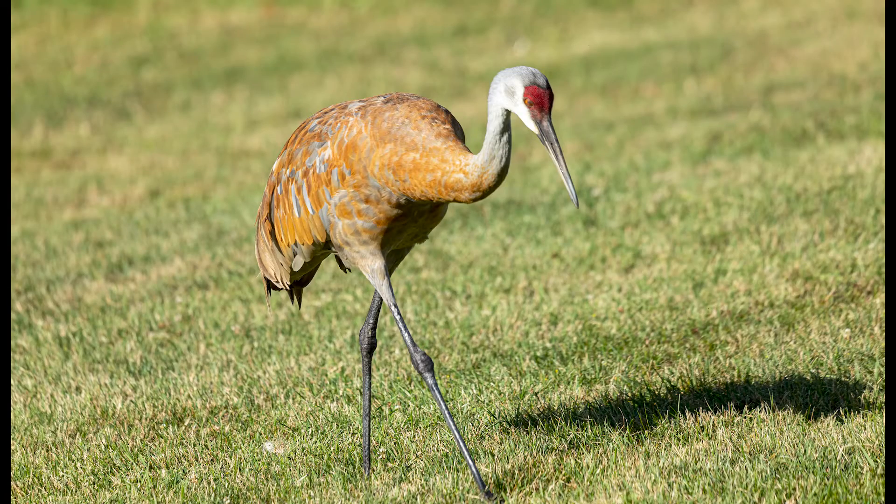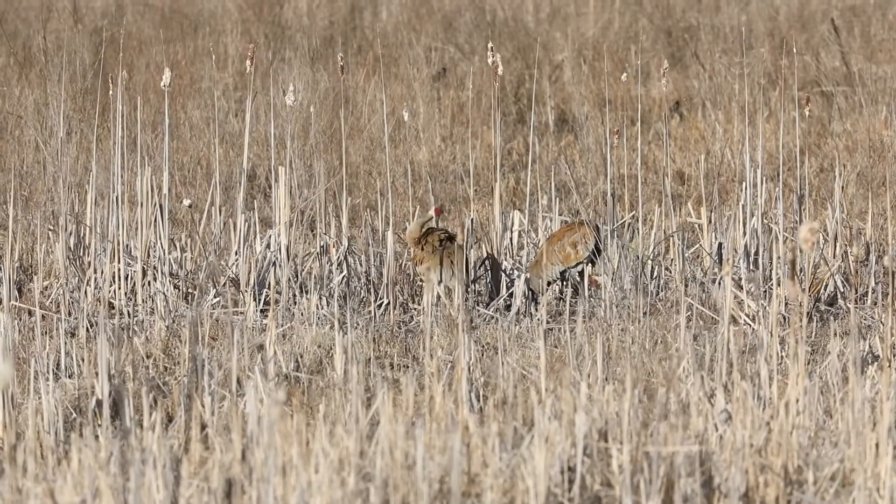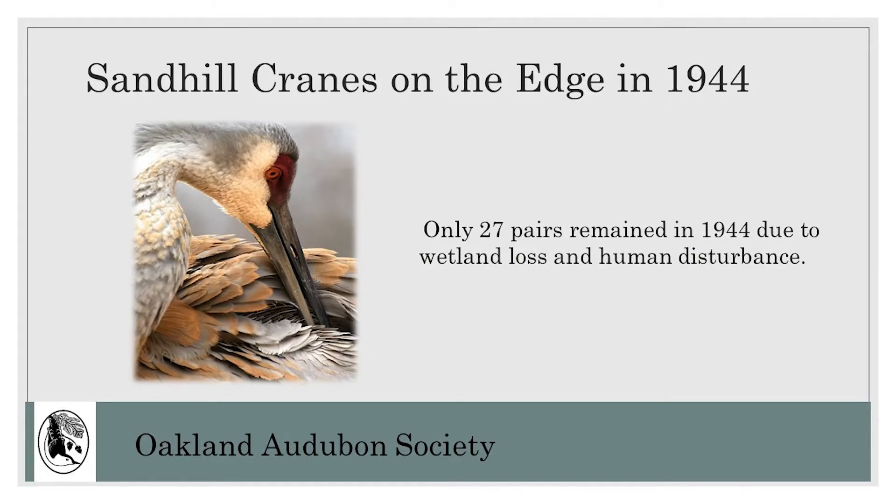Cranes are slate gray in color with red featherless skin on their foreheads and white cheek patches. The rusty tones seen on a crane's plumage are the result of adult birds preening their feathers with soils containing iron deposits. Cranes are widespread across North America today, but in Michigan, by 1944, records documented only 27 pairs. Cranes were declining because of human disturbance of wetlands and over-harvesting, but since then, crane populations have rebounded.